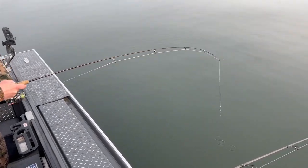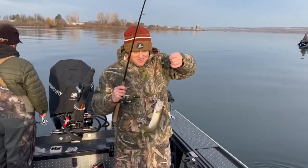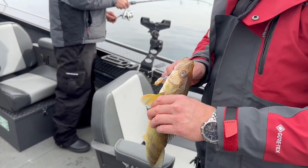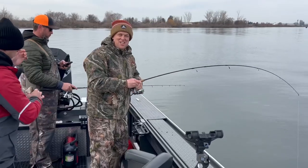Swing it up and in. Look at that beautiful fish right there. Alex, you are the champion. Good job. Fish on, come on!